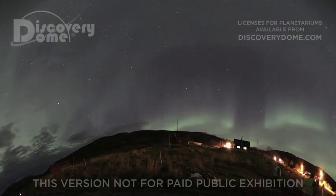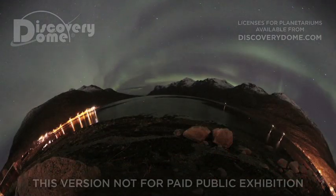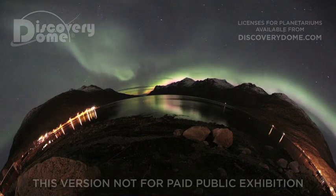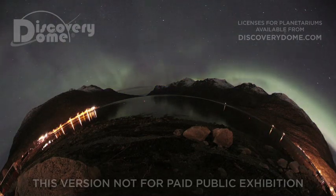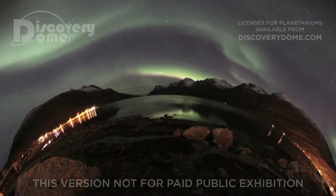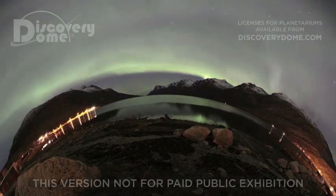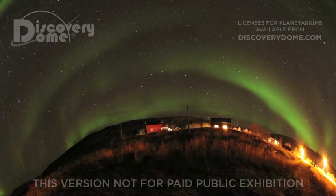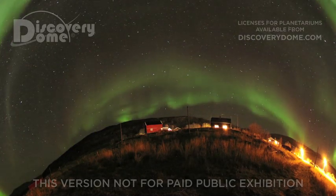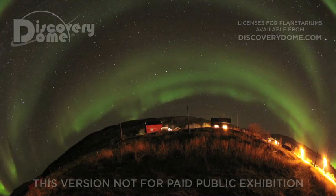Auroras can appear as long, narrow arcs extending overhead from horizon to horizon. From the side, they look like ribbons that kink, fold, and swirl. Their flickering rays align to the Earth's magnetic field and ruffle like curtains in an imaginary wind. They can also spread out like a heavenly crown, engulfing the sky in a misty veil. In an auroral substorm, sheets twist into waves and curls. Our ancestors saw great dragons or serpents in the sky.